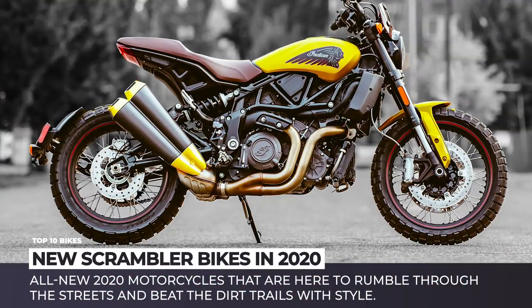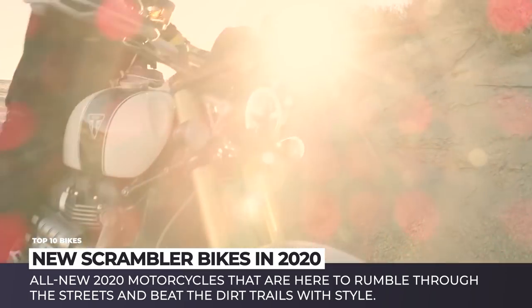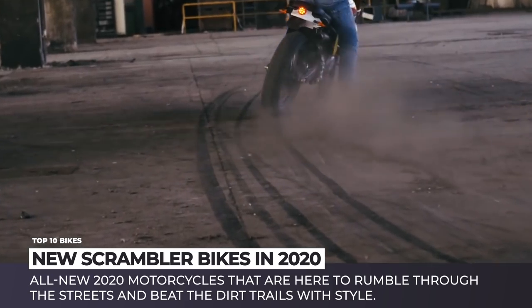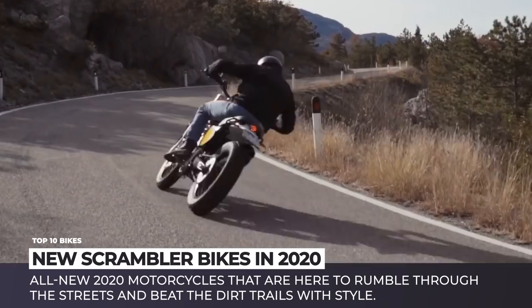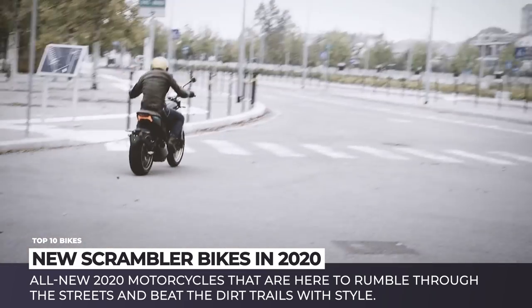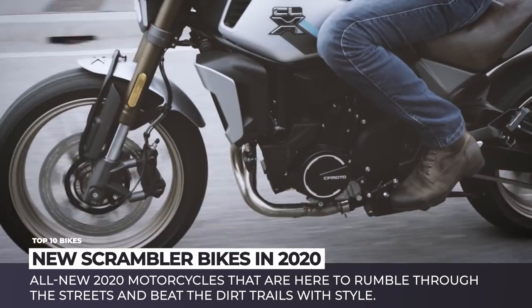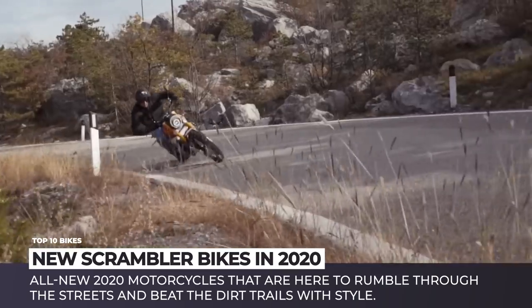It goes without saying that modern era scramblers have very few things in common with the dual purpose models of the past. However, this does not mean that the fans of the class cannot still enjoy the iconic looks of the newcomers and benefit from the powerful engines and advanced riding aids of today. Let's dive into the lineup of the all-new 2020 scrambler motorcycles that are here to rumble through the streets and beat the dirt trails with style.